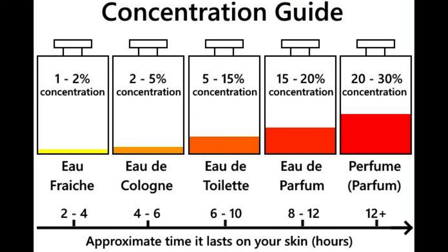Eau Fraiche commonly lasts for up to 2 hours and is similar to Eau de Cologne. Eau Fraiche has an even lower concentration of fragrance than Eau de Cologne, normally only 1% to 3%. While Eau Fraiche may have a low fragrance concentration, it also contains a low amount of alcohol. Along with the fragrance, the rest of Eau Fraiche is generally water.